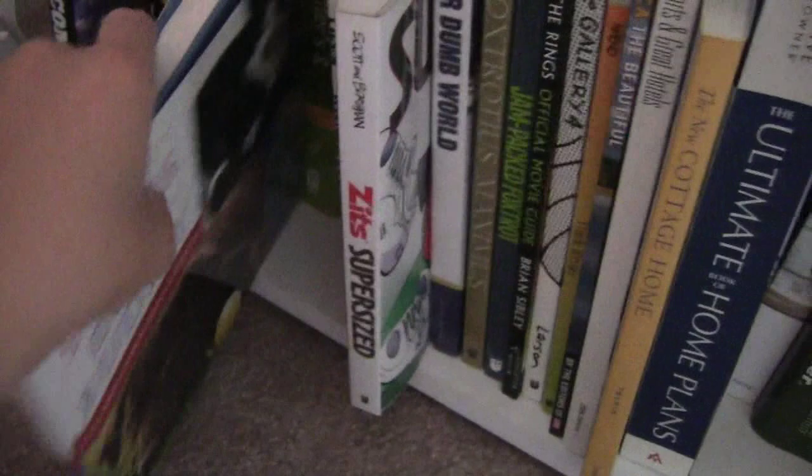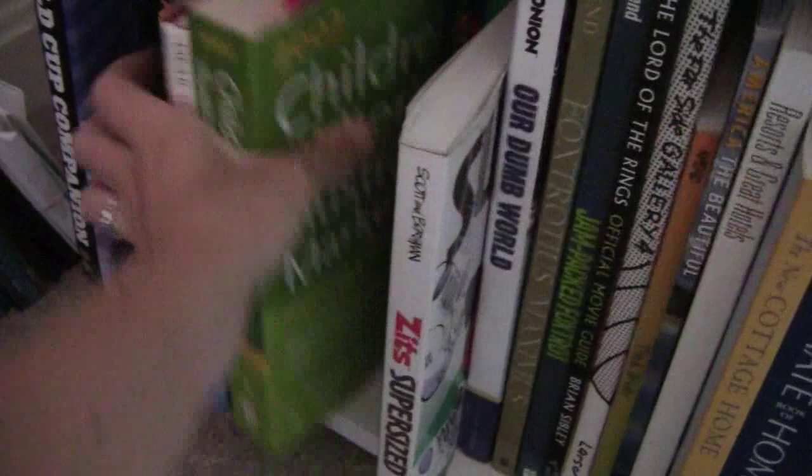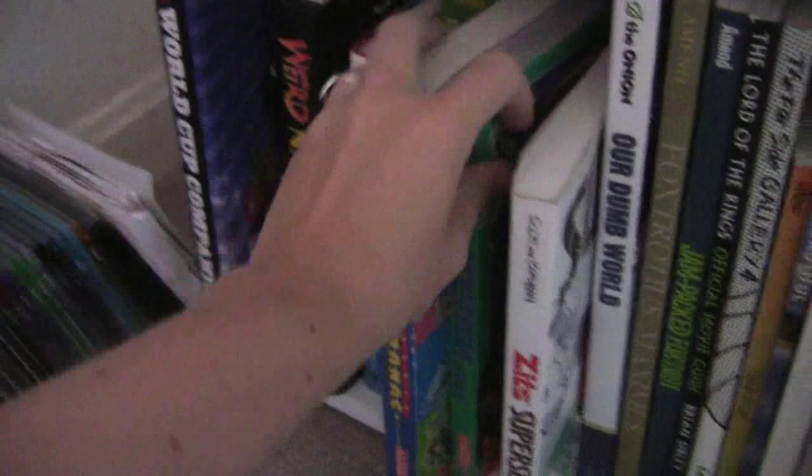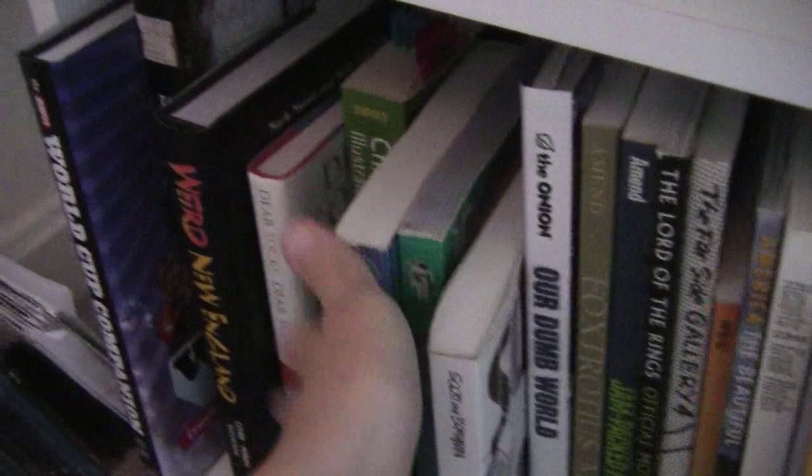Then I have the Children's Writers and Illustrators Market — when I used to be a serious writer and actually cared about that stuff. Someone gave it to me for Christmas. Then I have the Kids' Almanac and the Book of World Records for 2002 — yeah, that's a little bit old. And then I get into my little comic section. This is a Far Side book, Wiener Dog Art. I have a big book of Zits. I have Our Dumb World by The Onion, which I am currently reading — it's about every country in the world and it pokes fun at each one.